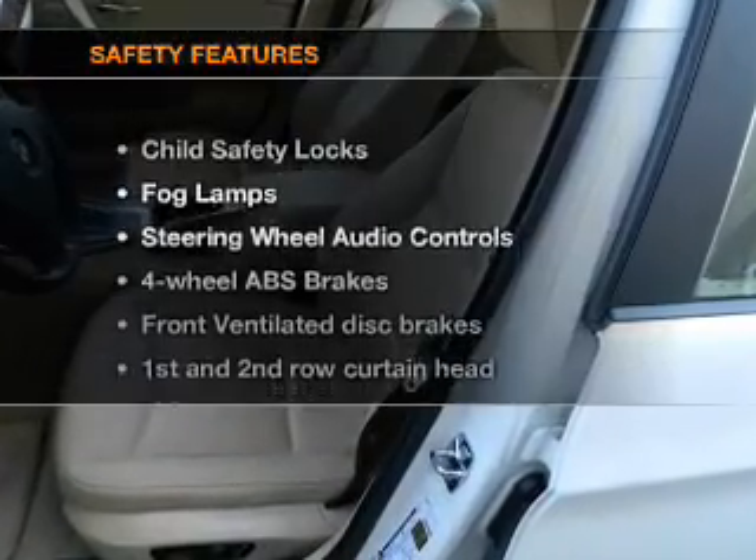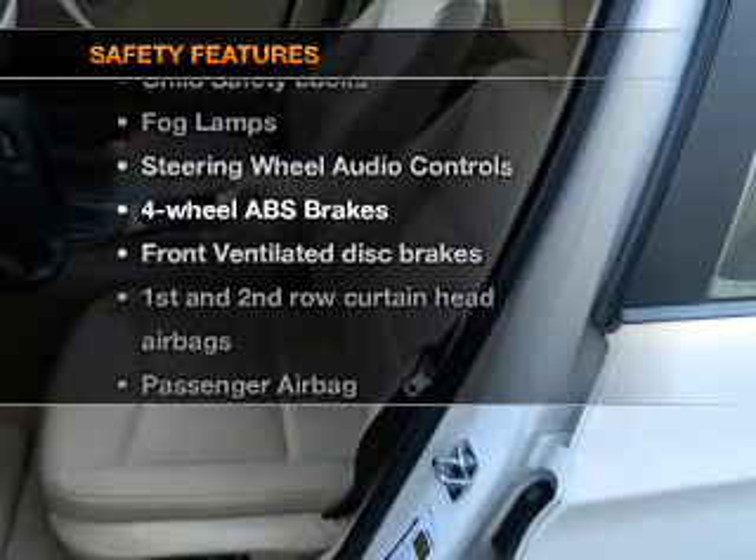Power steering. If safety is a high priority, rest assured knowing these top safety components are included: front ventilated disc brakes, curtain head airbags, and a passenger airbag.